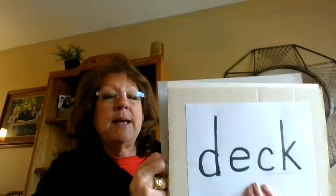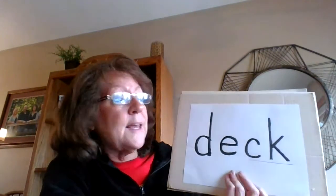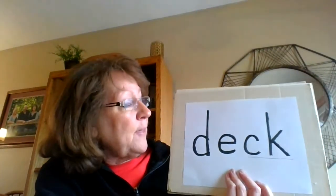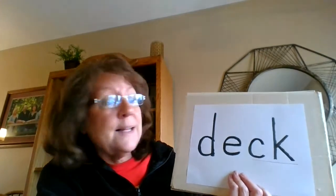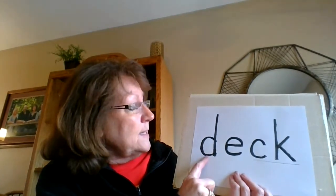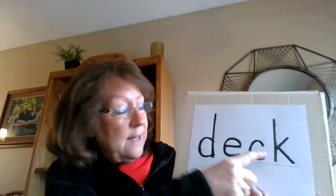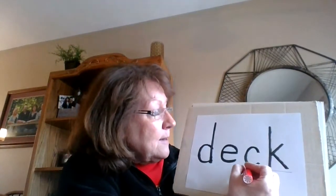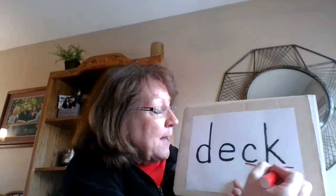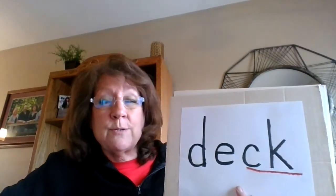Another word in our story is the word deck. Look, I see the C and the K again in this word at the end, so I know it will say k. Let's say the sounds together: d, eh, k — deck. I'm going to underline the C and the K to remind me that those two consonants make just one sound.